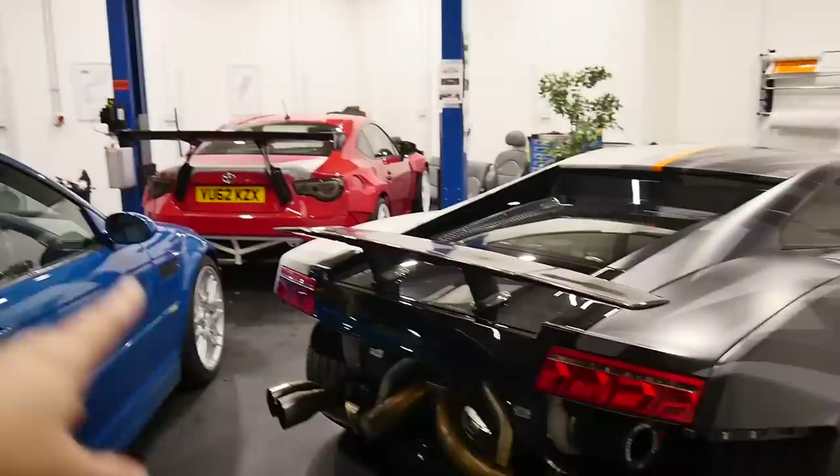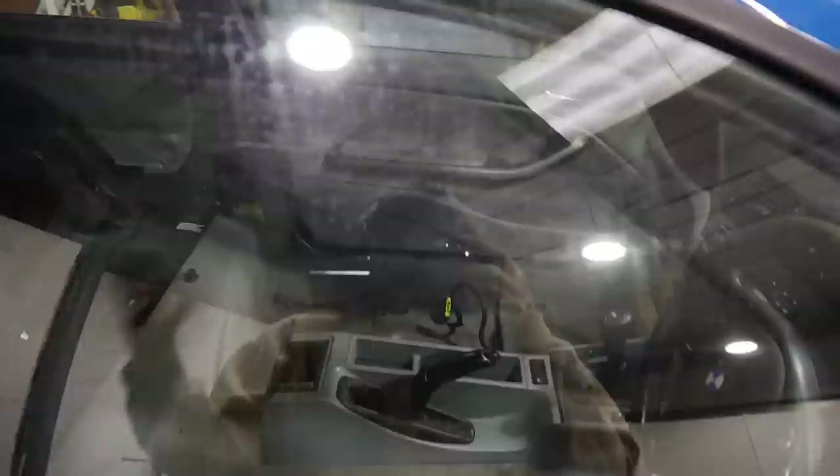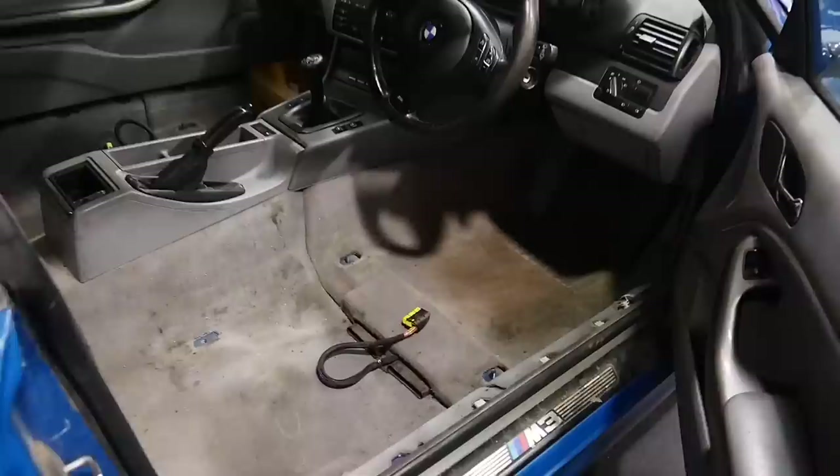We've got three cars in here at the minute: the Lamborghini, the 86 at the back, and the BMW E46. This car, the E46, has had the biggest change I feel like. I don't know if I should be showing this because Matt might tell me off, but the interior — it's open.